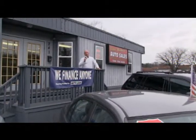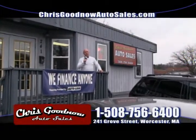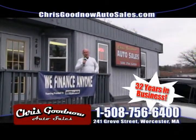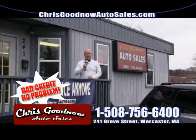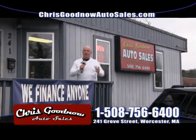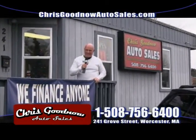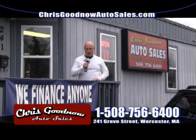Welcome to Chris Goodnow Auto Sales. I'm Chris Goodnow — 32 years in the automobile business and I'm still loving it. Guaranteed financing. We've got the lowest rates in all of Worcester County. I've got a great inventory. We went out shopping the last two weeks. We ended up in November with 27 vehicles sold. Hopefully we can hit over 30 this month.